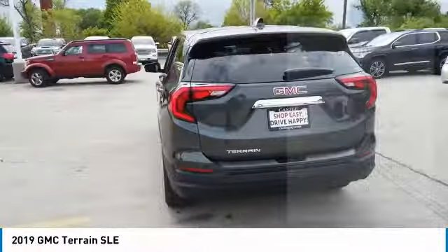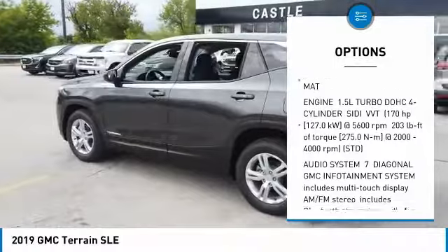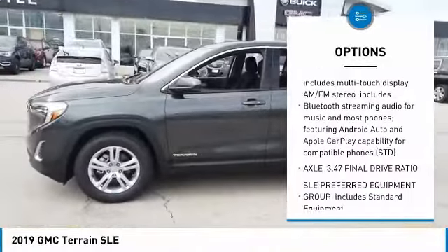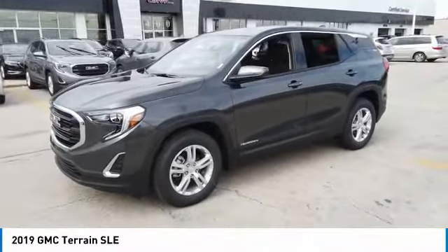Here are some of this vehicle's great options: steering wheel audio controls, keyless entry, anti-lock braking system, Bluetooth, leather-wrapped steering wheel, aluminum wheels, floor mats, four-wheel disc brakes, keyless start, cruise control.